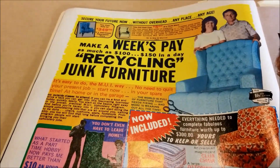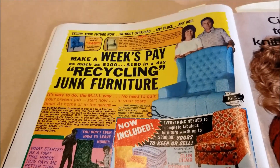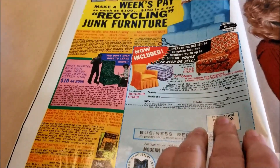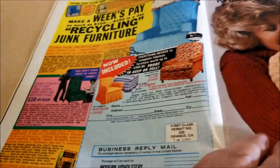Make a week's pay recycling junk furniture — and if I read this right, it says they are going to send you an ottoman, a chair, and everything you need. I would love to see what you got when you sent away for that free information.